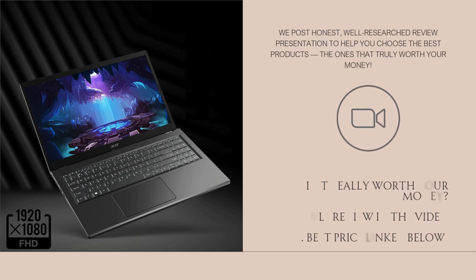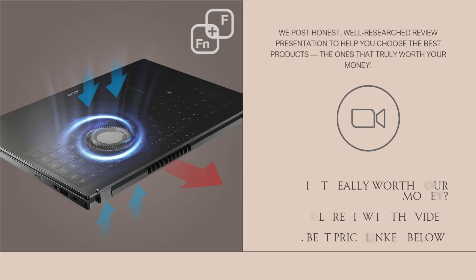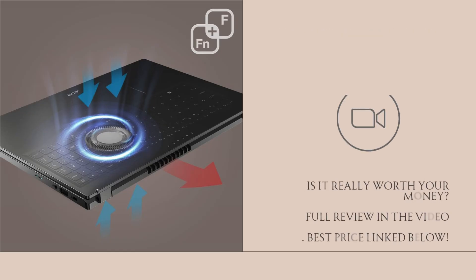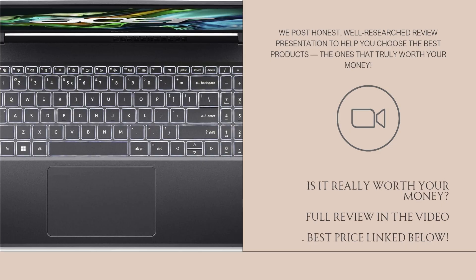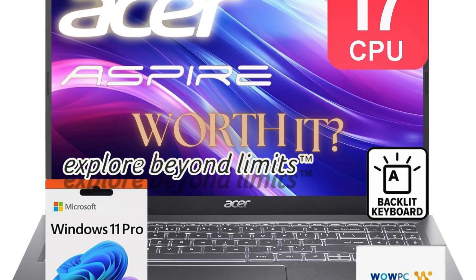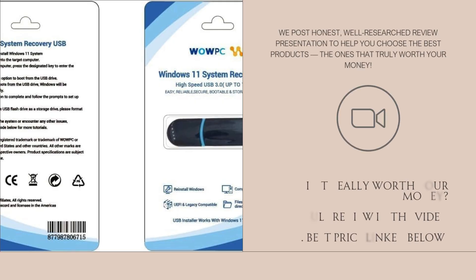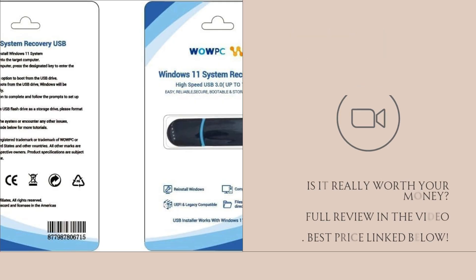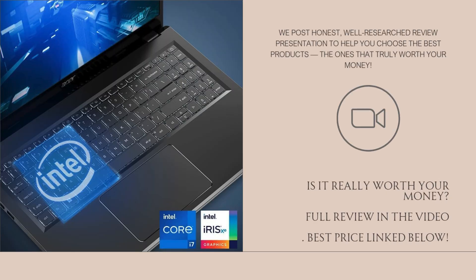The 15.6-inch Full HD display is sharp and vibrant, offering 1920x1080 resolution with decent brightness and color accuracy. While it doesn't have touch functionality or a high refresh rate, it's perfectly suited for work, streaming, and general media consumption. The integrated Intel Iris Xe graphics handle casual gaming and light content creation well, whether you're editing photos, designing presentations, or streaming in HD.